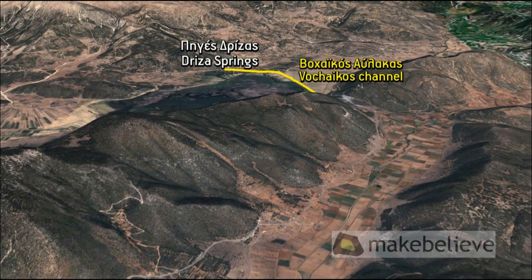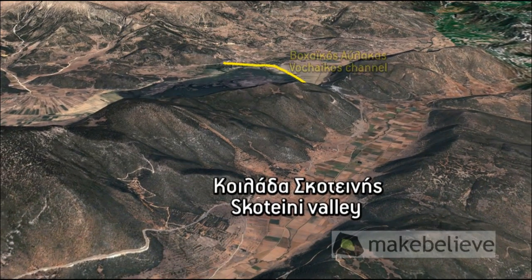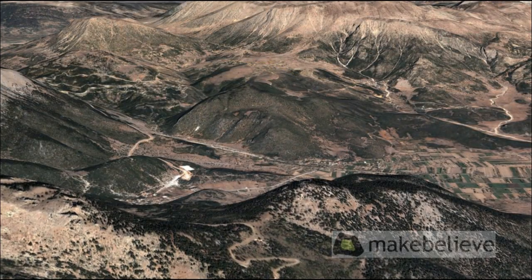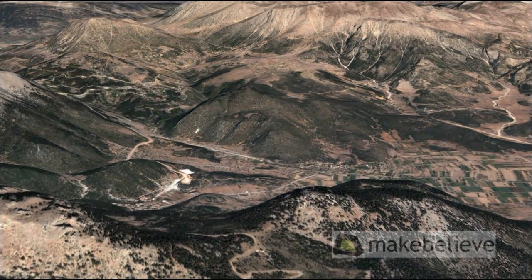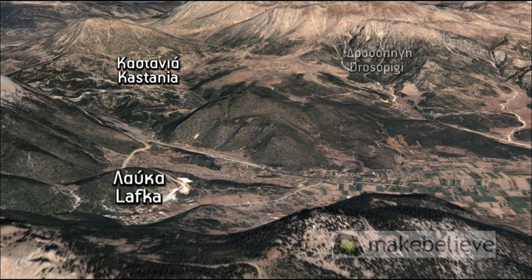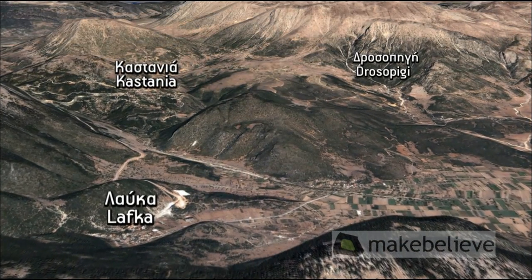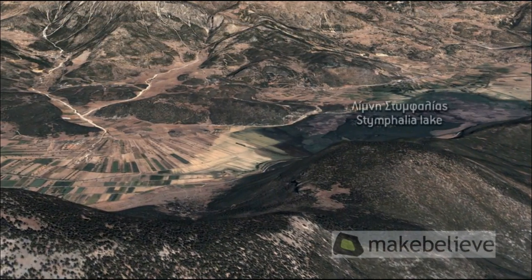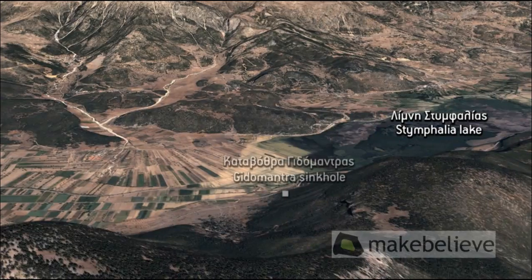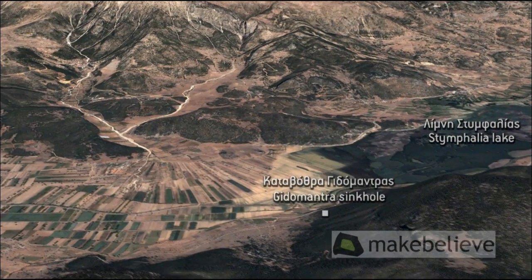From the mid-1930s, part of the waters of the Driza Springs began to be diverted to the Voha Plain through the Vohaikos Channel, as well as to the Skotini-Alea Valley to irrigate the fields. Since the 1960s, water has been brought from Lake Stymphalia with the help of strong pumps high up to a reservoir for irrigating the crops of the villages Kastanya, Lavka, and Drosopilly. Thus, the fluctuation in the level of the lake waters, and consequently their surface area, is less. The waters almost never reach the mouth of the Yidomantra sinkhole, which essentially no longer functions.